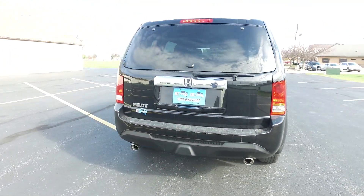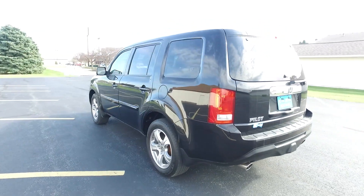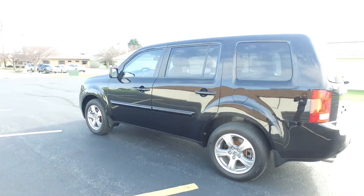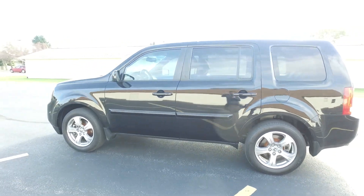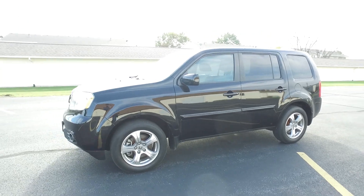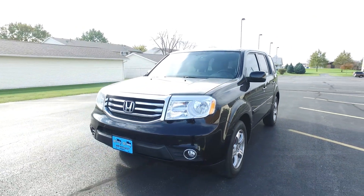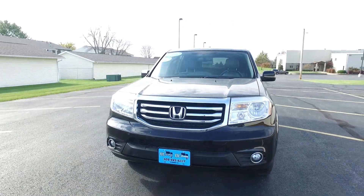Black exterior, kind of a silver and gray interior. Leather seats — heated leather seats up front. Four wheel drive of course. Fantastic vehicle for the Midwest here. Winter is coming up, and all wheel drive and a V6 will get you anywhere you need to go.